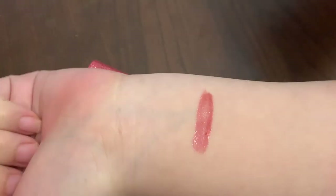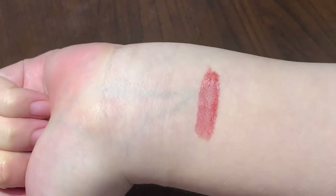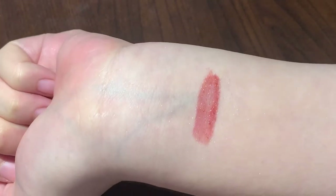Here is the swatch for this lip gloss, and you can see how it looks under strong light — it is super sparkly.